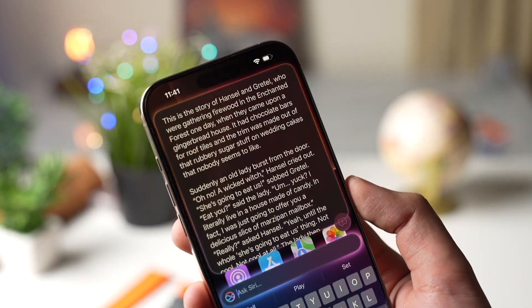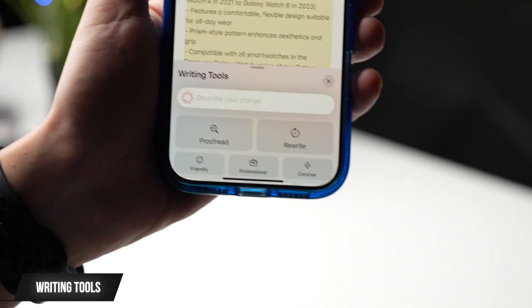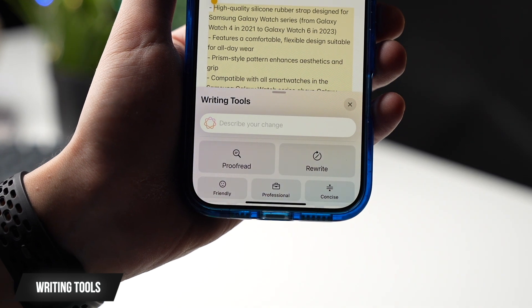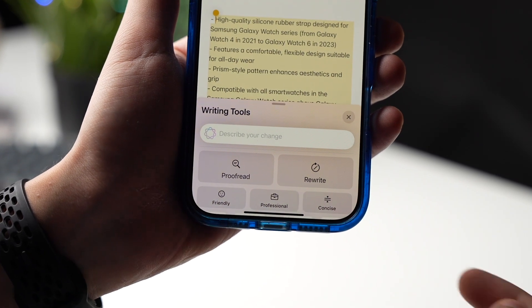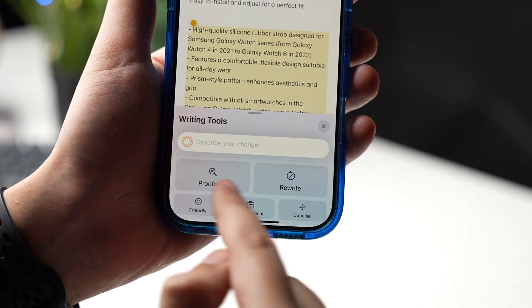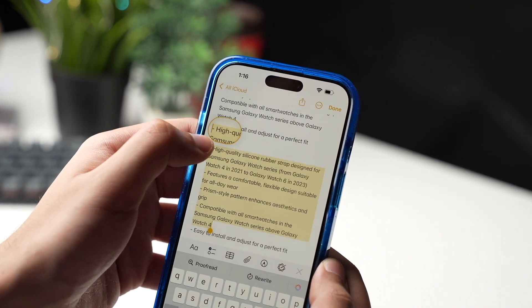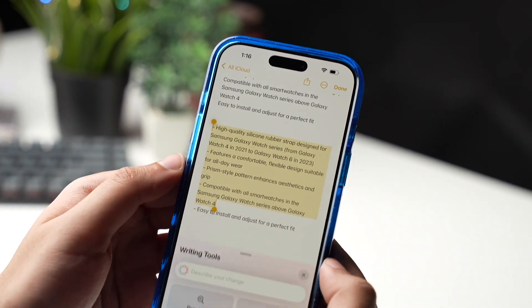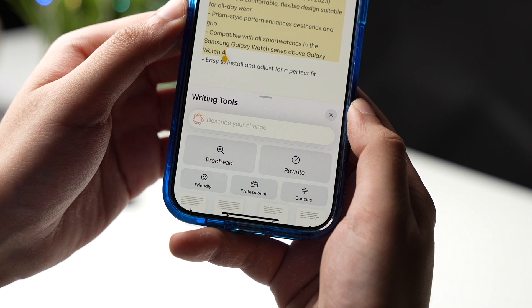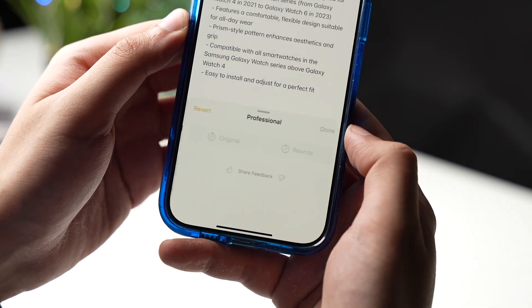Writing tools is something that I really like because I take a lot of notes. Writing tools are available system-wide, including in third-party apps, and they help you rewrite, proofread, and summarize text. Simply select a text area and tap the Writing Tools option from the menu that appears. You'll see options like Proofread or Rewrite with different versions such as Friendly, Professional, or Concise.